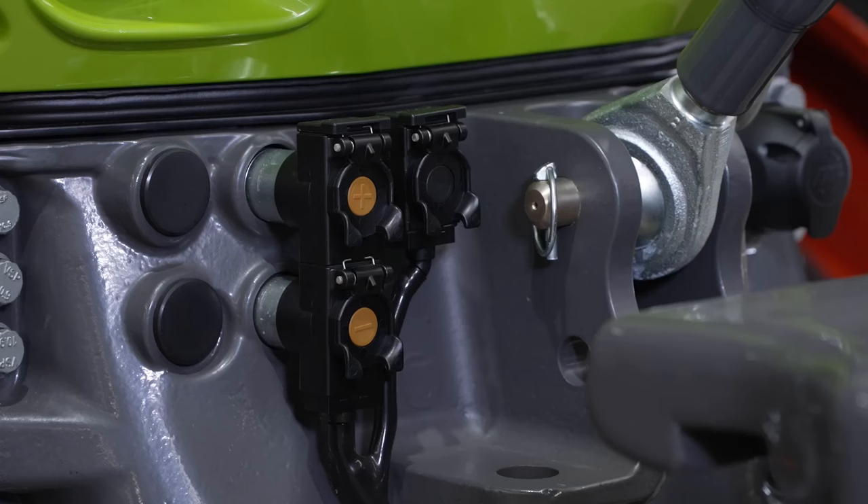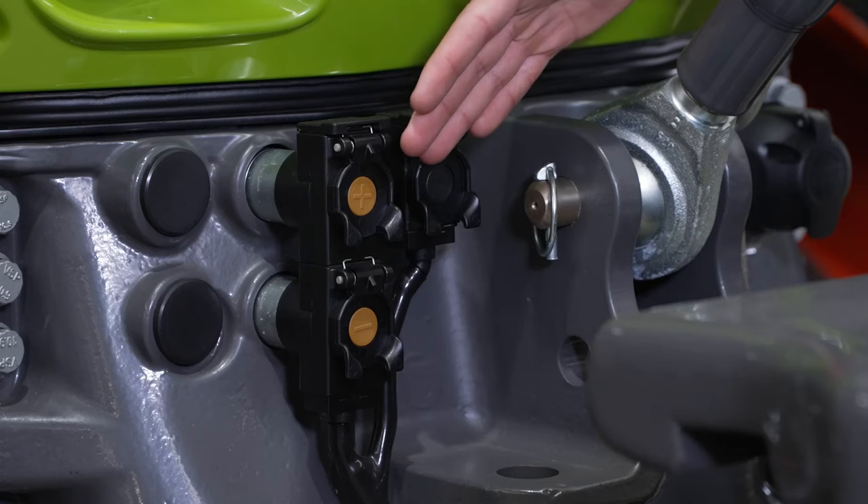The Axiom 900 is far more than just a heavy duty drawbar tractor. The optional front linkage, hydraulics and PTO turn the Axiom into a truly versatile platform.